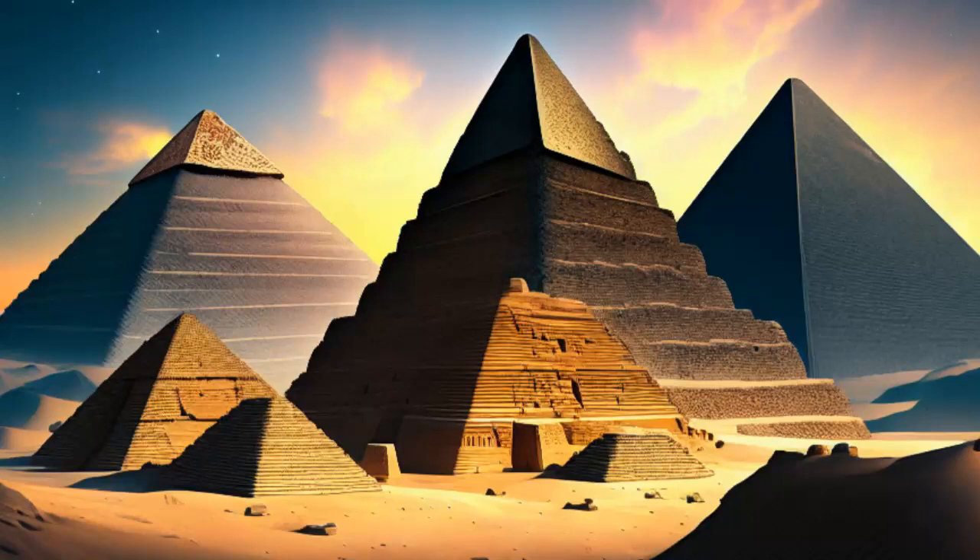Hey there, fellow history enthusiasts. Welcome back to our channel, where we delve into the mysteries of the past. I'm your host, and today we have an exciting topic that has fascinated people for centuries: the construction techniques behind the magnificent pyramids of ancient Egypt.